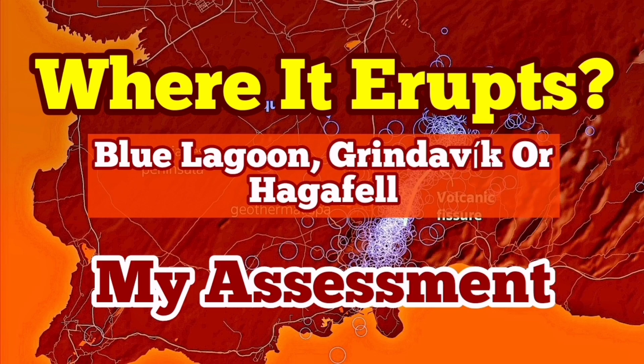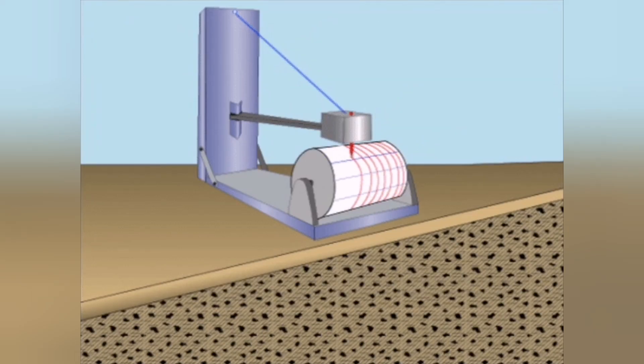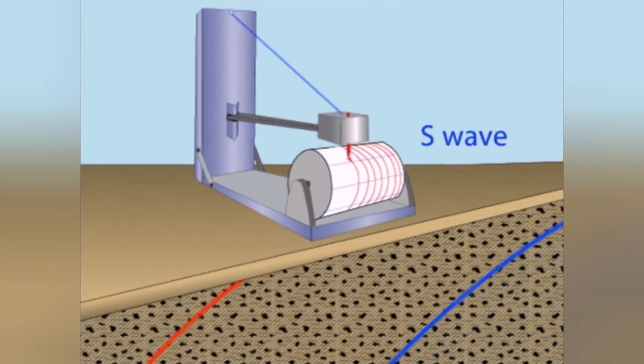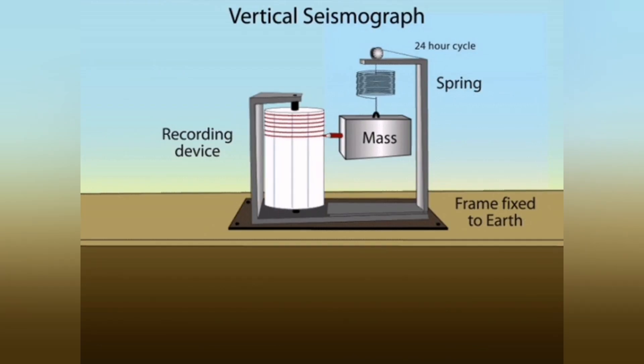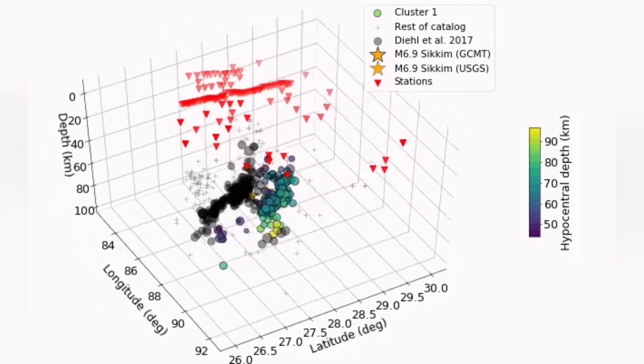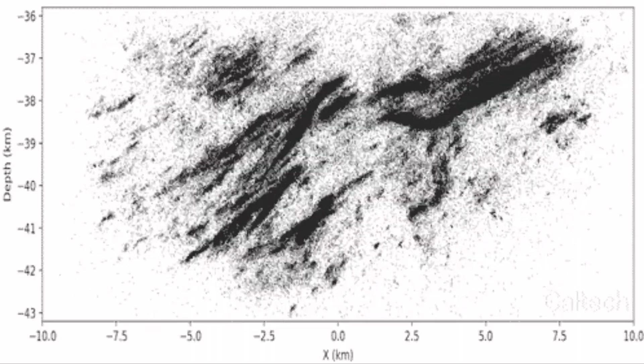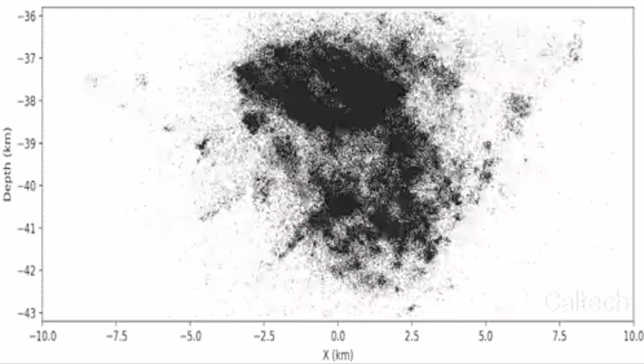Ultrasound in the medical profession can show us what is inside the body, for example a kidney stone or a baby. The waves of the earthquake also can show us what is inside the earth. We pick these waves, we time them, and the time between each wave can help us — by the speed of the arrival — measure the distance and then build a picture.